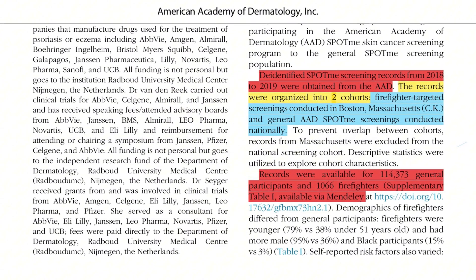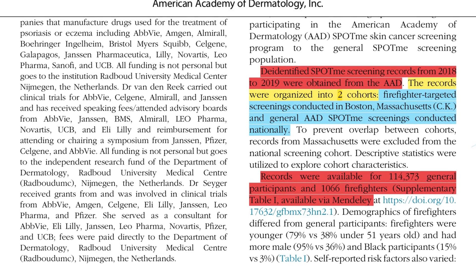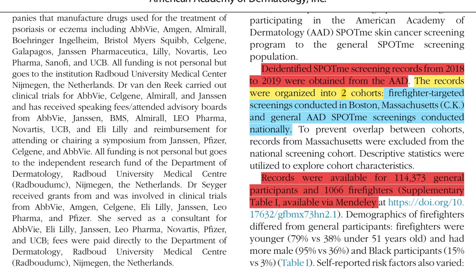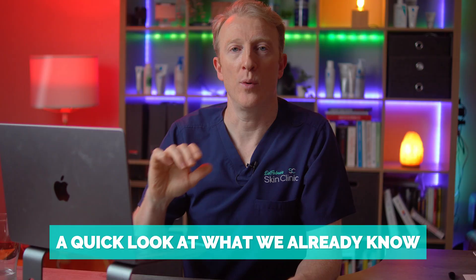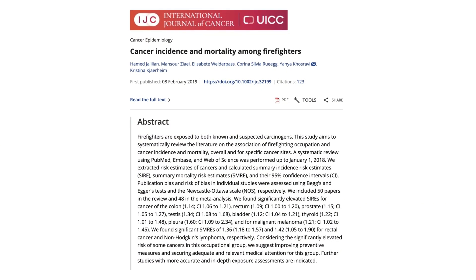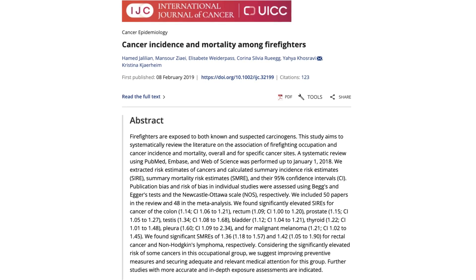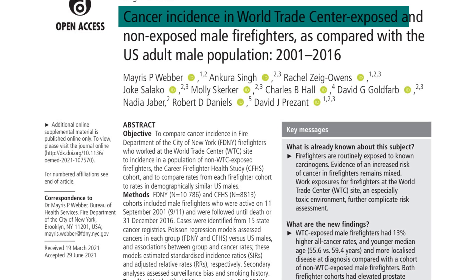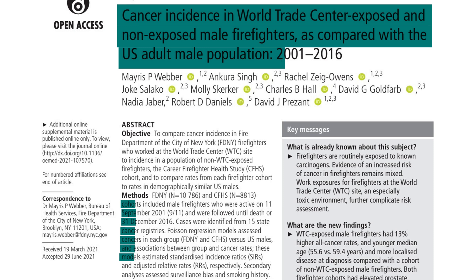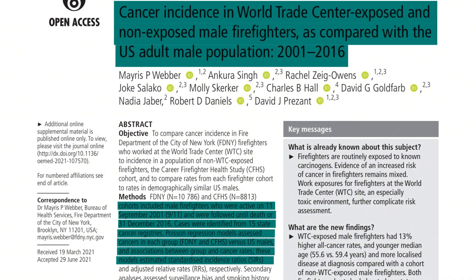When I saw this new study in the Journal of the American Academy of Dermatology, I paid attention. Researchers analysed two years of data from the American Academy of Dermatology's SpotMe screening programme, comparing over a thousand Boston-area firefighters with more than a hundred thousand members of the public. Their aim was not just to look at risk but also at behaviour — do firefighters actually get screened more? A 2019 meta-analysis by Jalilian et al. found firefighters had a 21% increased risk of melanoma compared to the general population, a statistically significant occupational risk likely driven by chemical exposure during firefighting.